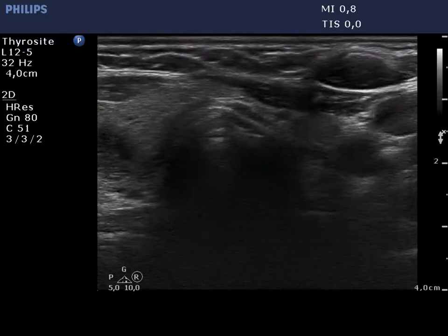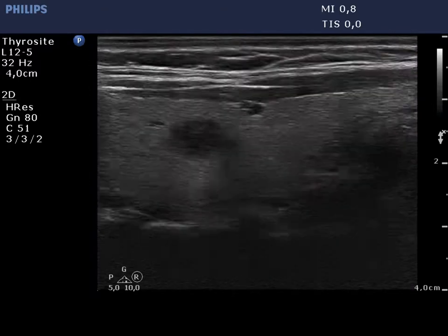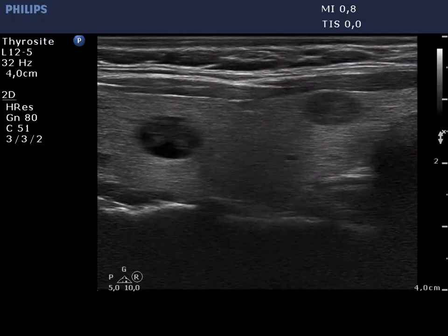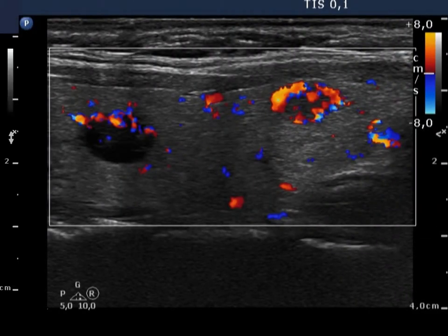There are multiple hypoechoic, moderately hypoechoic small nodules in the left lobe. There is a mixed one in the middle and a moderately hypoechoic one in the lower part of the left thyroid. The lesions display a type 2 vascular pattern.